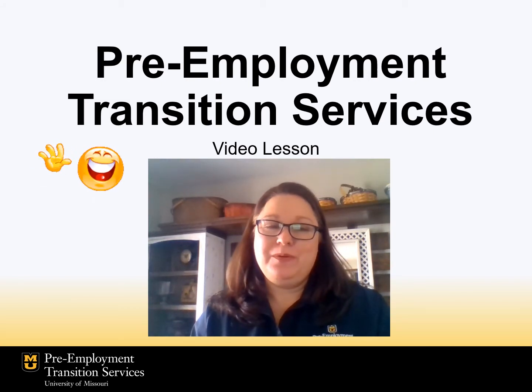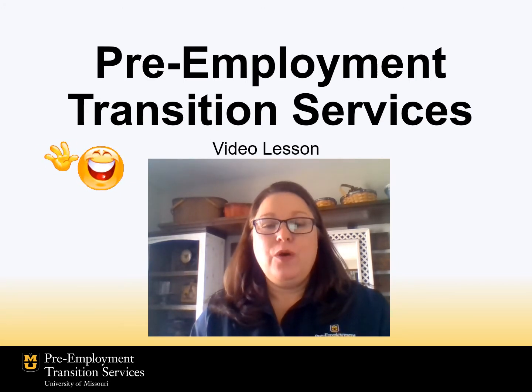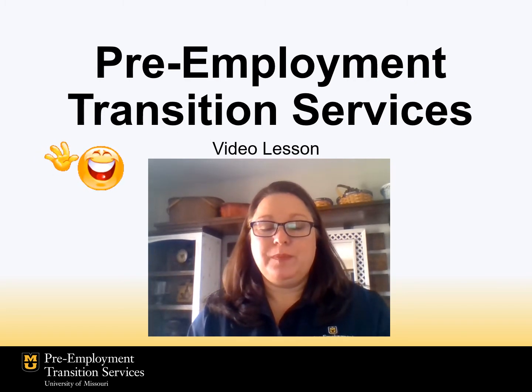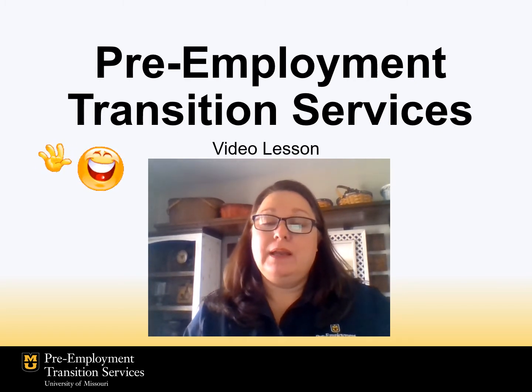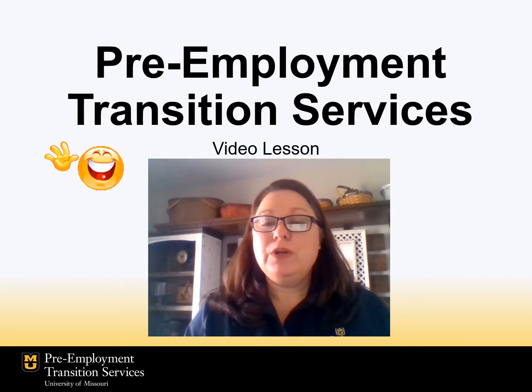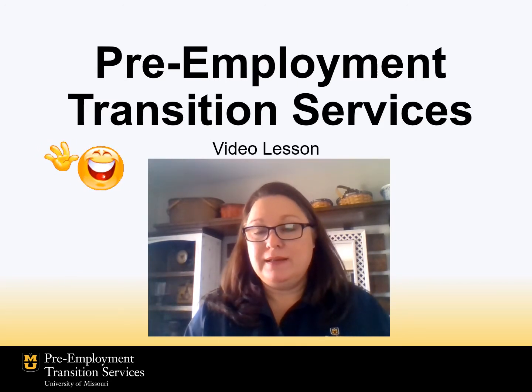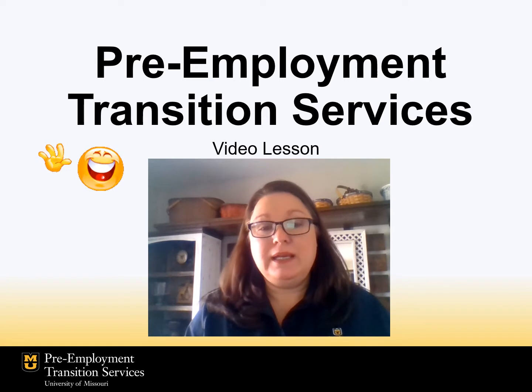Hello everyone, it's Kara with Pre-Employment Transition Services. This week's lesson is a video. We're going to be reviewing some of the things that we've learned throughout the year. One thing we did look at is a job exploration of a janitor and some of the tasks that he does. We're also going to get to watch my friend Pat clean a table and he's going to tell how he has dealt with some mistakes and frustration.